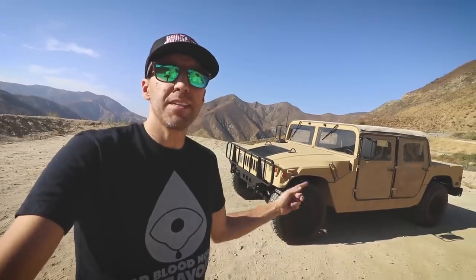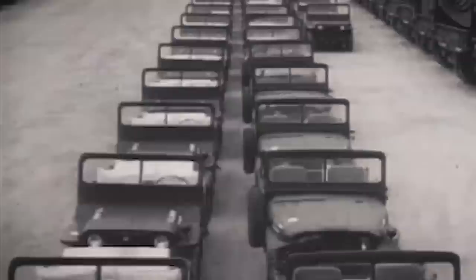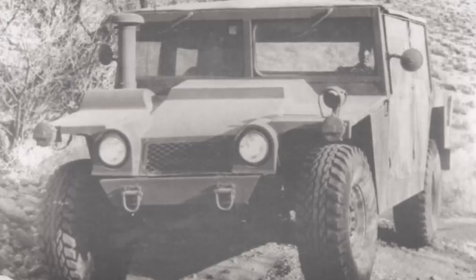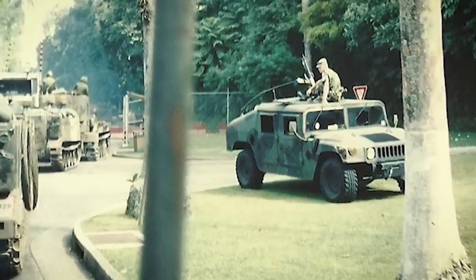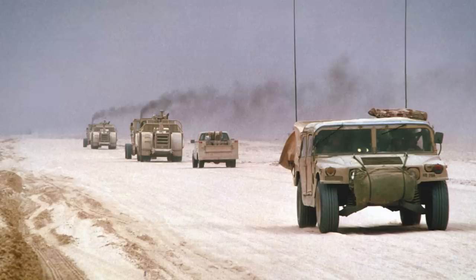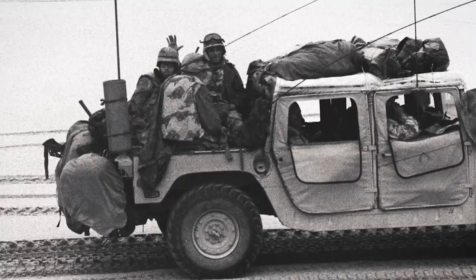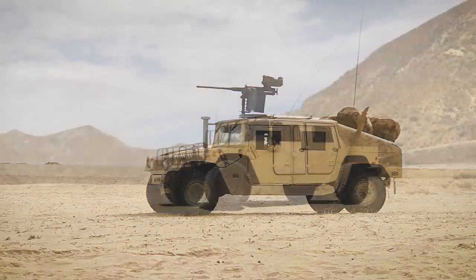Before we get deep into the details of this vehicle, let's get a little history. Back in 1979, the US Army desperately needed to replace the aging M151 Jeeps in its lineup. AM General was one of three companies that submitted a prototype, and was awarded a $1.2 billion contract to build 55,000 Humvees in 1983. Humvees first saw combat usage during the US invasion of Panama in 1989, but came to prominence during the first Gulf War. The Humvee's unique shape and muscular proportions, along with round-the-clock news coverage of the war, cemented its place as an iconic wartime vehicle recognized around the world.